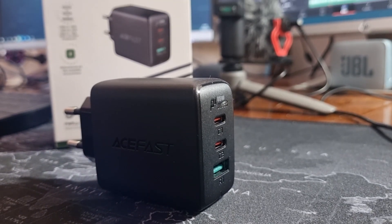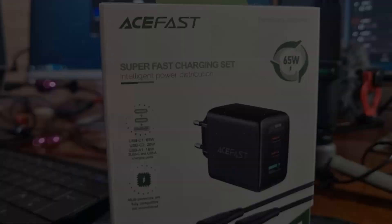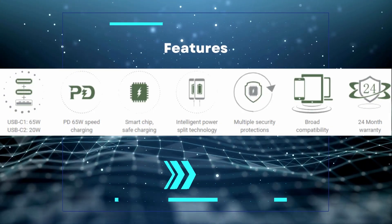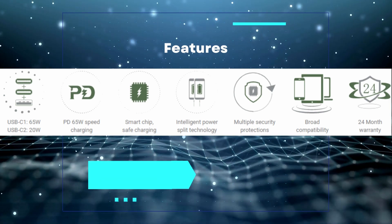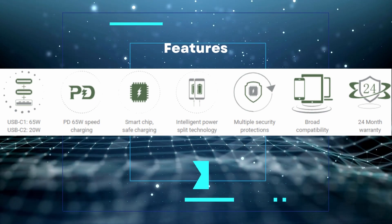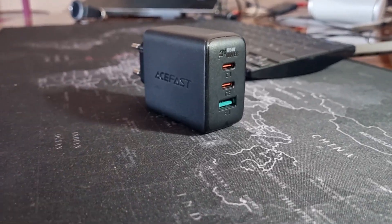Intelligent power split technology — maybe someone could tell me what this means in the comments; I have an idea but I am not an engineer. Multiple security protections — I am guessing a feature to prevent the charger from catching fire. This includes overvoltage protection, overcurrent protection, short circuit protection, and overheat protection. Broad compatibility — we need to talk about practicality a bit later.